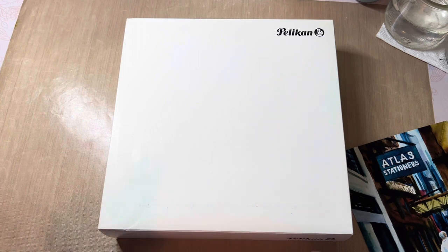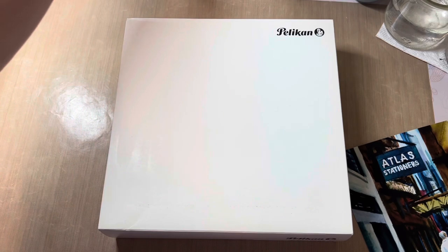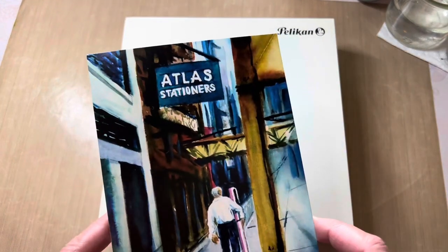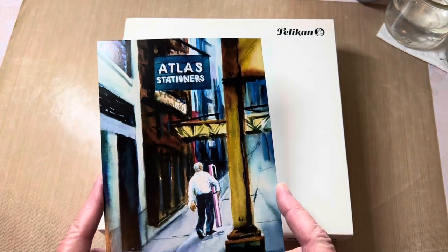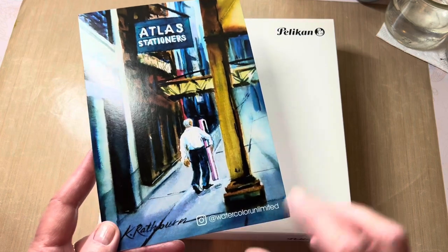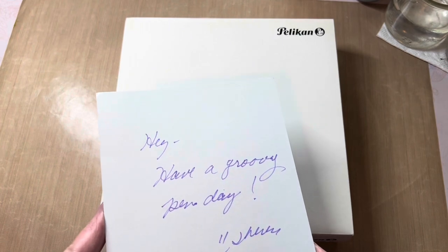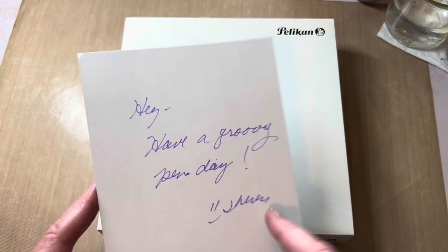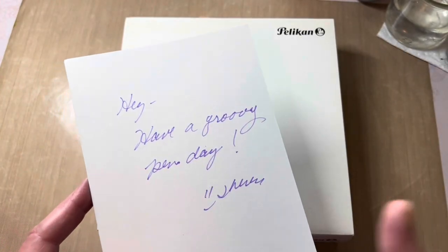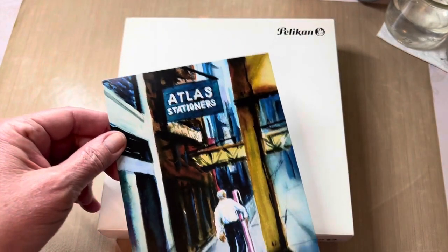I'm using light from my window as well as a disc lamp, so you might get some sunset shadows or light rays on my products, and if I notice it's a problem I will fix it. Here's a new design postcard from Atlas Stationers - they are a brick and mortar store in Chicago, Illinois. I couldn't tell you the name of the signature there, but I do enjoy the personalization on the little postcard journaling card.